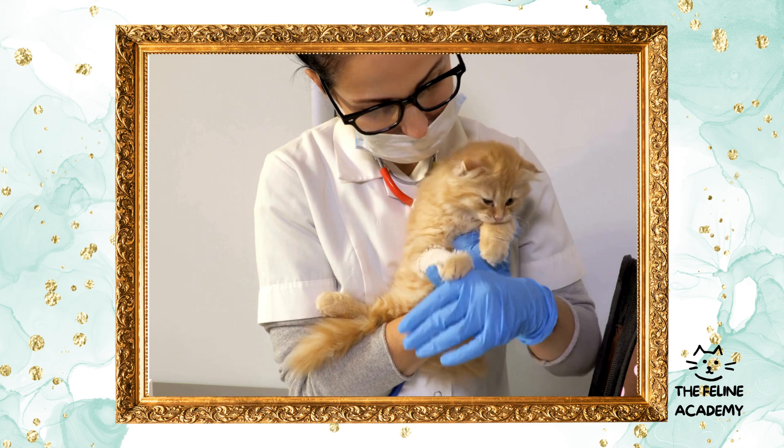What are the health benefits? Reduced risk of cancer: spaying helps prevent breast tumors and uterine infections in female cats, which are often malignant or life-threatening. Neutering male cats eliminates the risk of testicular cancer and significantly reduces the risk of prostate issues. Studies have also shown that spayed and neutered cats tend to live longer, as the reduction in the risk of certain diseases contributes to their overall health and longevity.